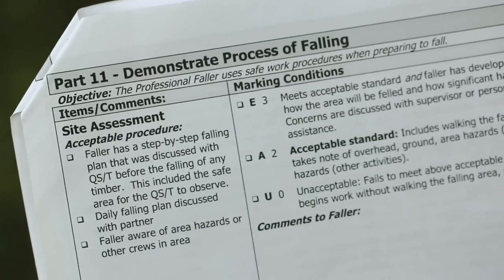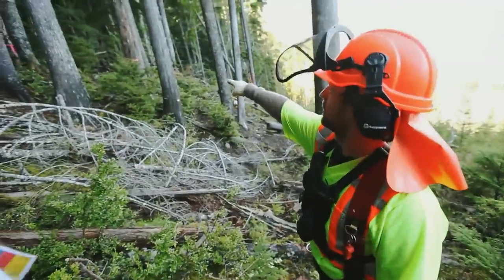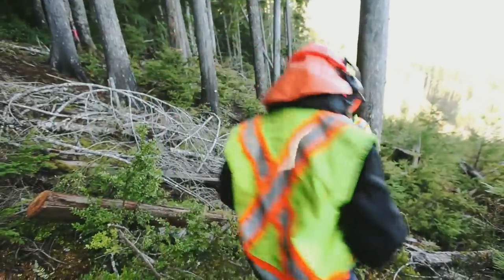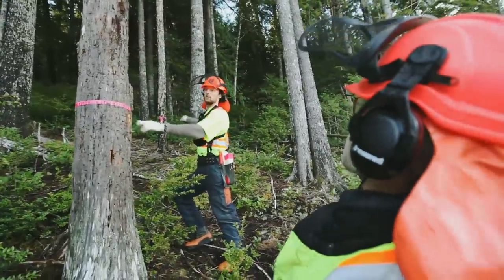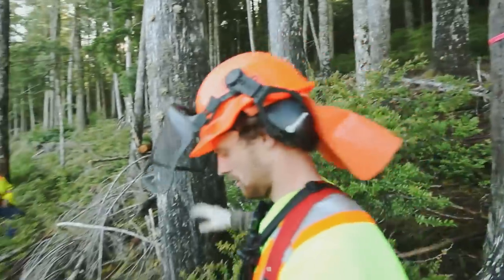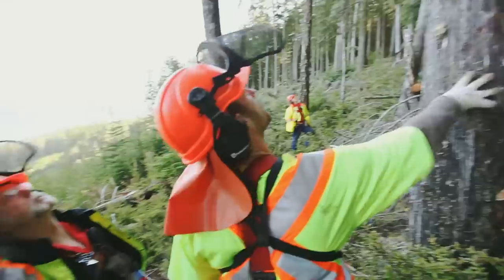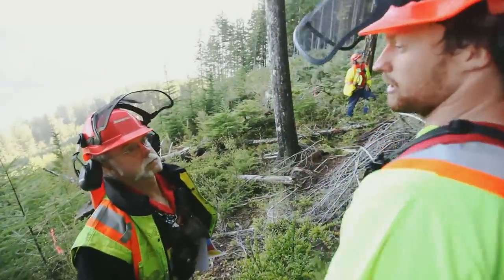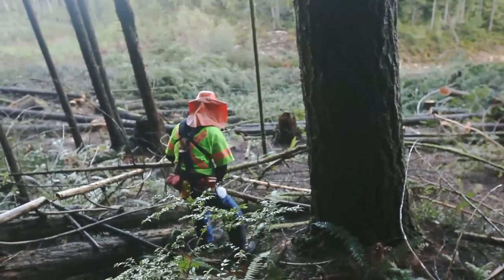Part 11: Demonstrate the Process of Falling. It's important that the faller walks the falling area and is aware of all the hazards, and they must be able to demonstrate a proper site assessment and create a step-by-step plan in preparation to fall the area. When preparing to fall a tree, it's important to assess the tree from top to bottom for defects and hazards. The faller should determine the lean from the high side of the tree and prepare escape routes a minimum 10 feet to available cover.